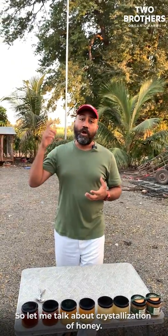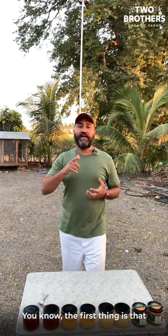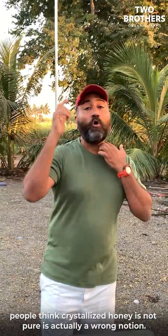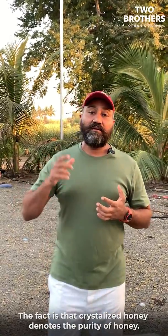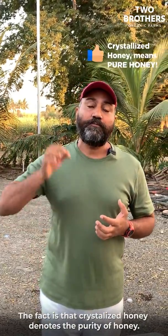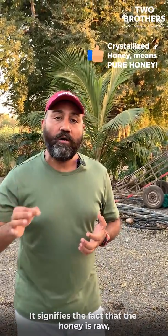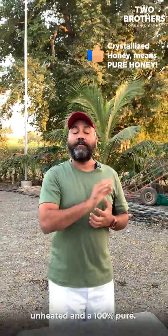Let me talk about crystallization of honey. The first thing is that people think crystallized honey is not pure — that is a very wrong notion. The actual fact is that crystallized honey denotes purity of honey. It signifies the fact that the honey is raw, it's unheated, and it is 100% pure.